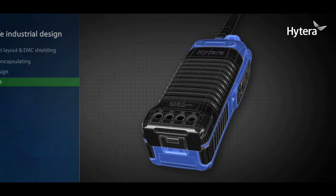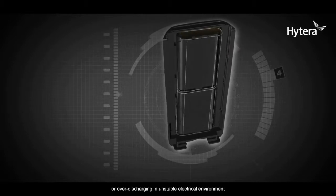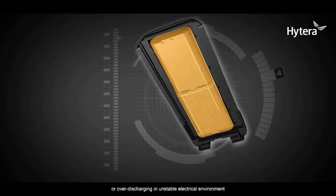Safe battery design: the battery is specially designed to avoid overcharging or over-discharging in unstable electrical environments.